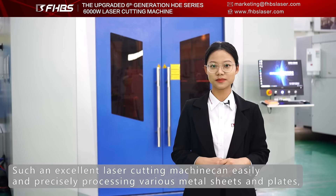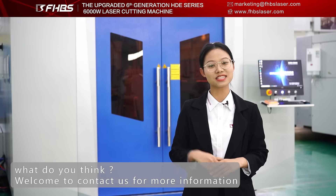Such an amazing laser cutting machine can easily and precisely process various metal sheets and plates. Welcome to contact us for more information.